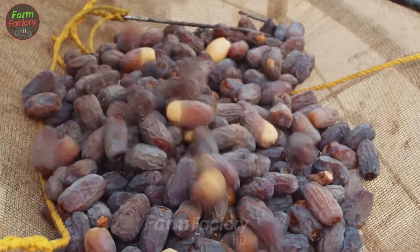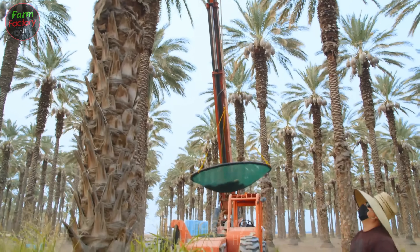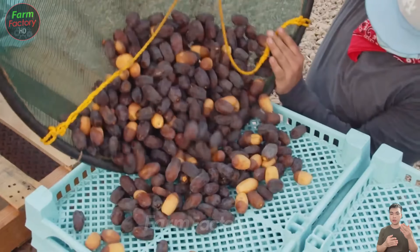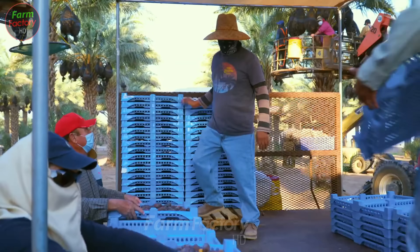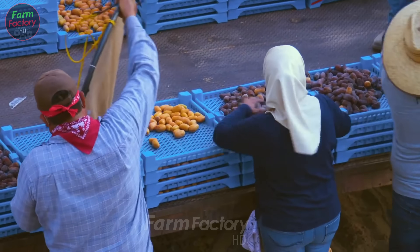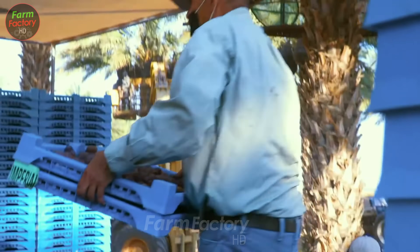There are various harvesting methods ranging from traditional handpicking, where farmers carefully climb the trees to pick each cluster, to more modern methods like using shaking machines for large-scale, quick harvesting. For older date palms, modern machinery makes the harvesting process easier. Regardless of the method used, protecting the fruit from falling or being damaged is a top priority.